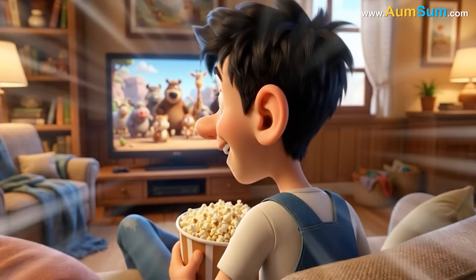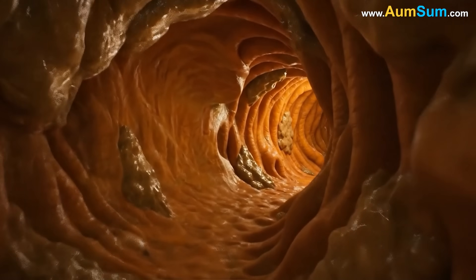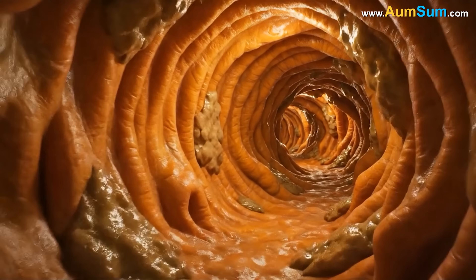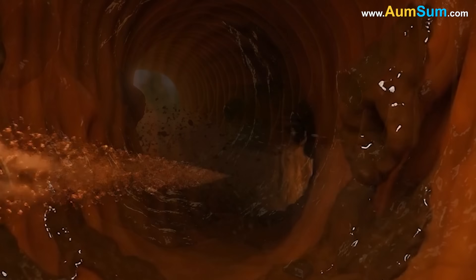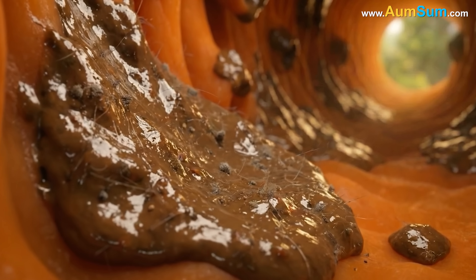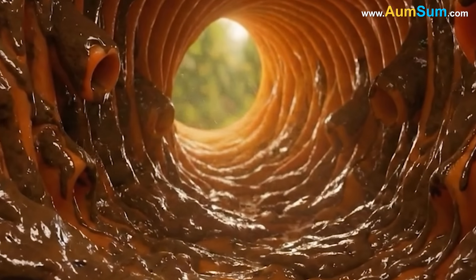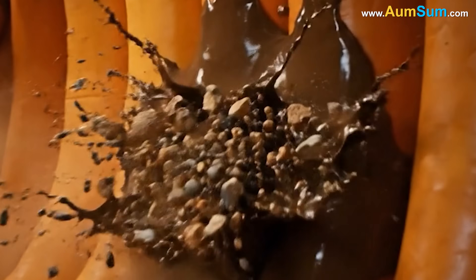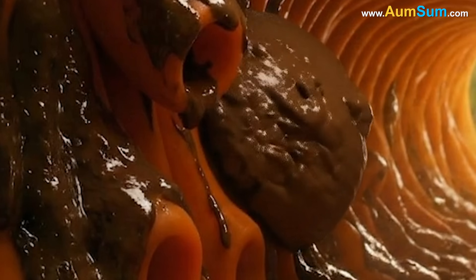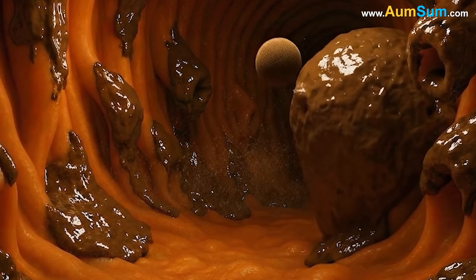Earwax, or cerumen, also contributes to the ear's mechanical defense system by reinforcing the canal's protective shape. The ear canal is naturally curved, forming a gentle S-shaped pathway that helps block direct entry of foreign objects. Cerumen enhances this barrier by coating the canal's tiny ridges and folds, reducing the risk of sharp particles scraping or irritating the skin. The waxy layer adds a slight cushioning effect, softening the impact of any object that accidentally enters.